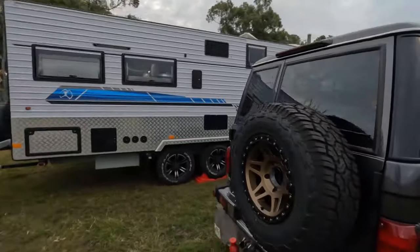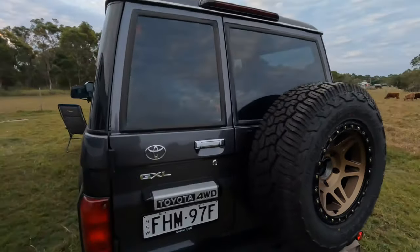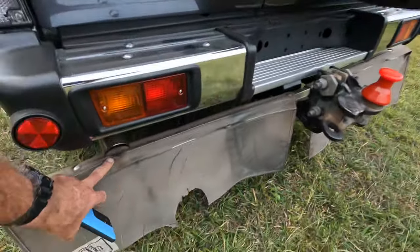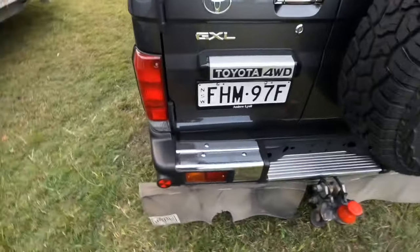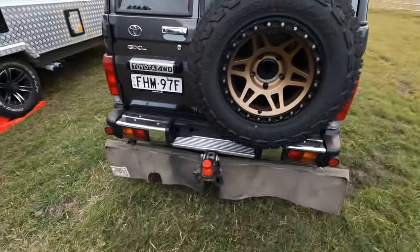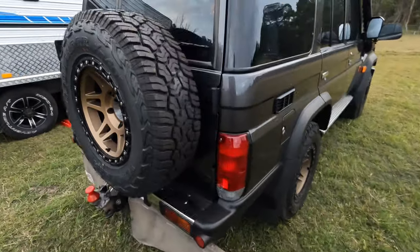One problem I found: I just switched the stone stomper over from the 200 to the 79. Now it's lower and it goes near the exhaust and it's burnt already after about five hours of towing. So I guess I'll be cutting another section out of that.